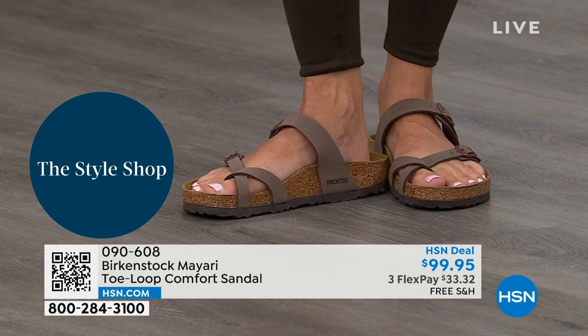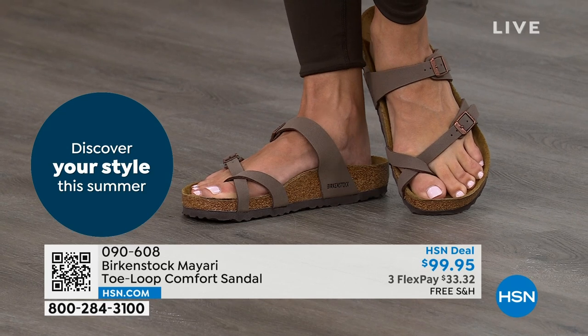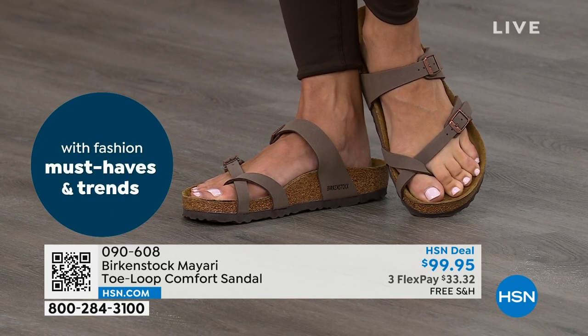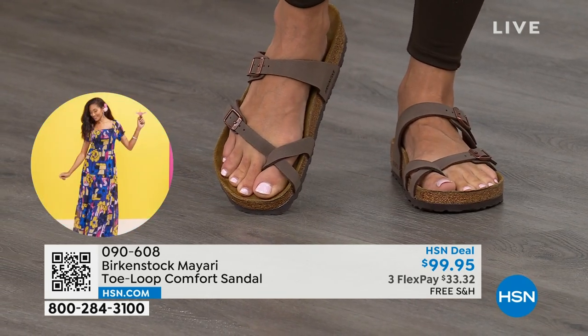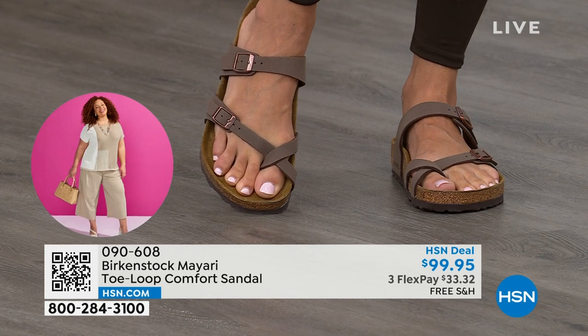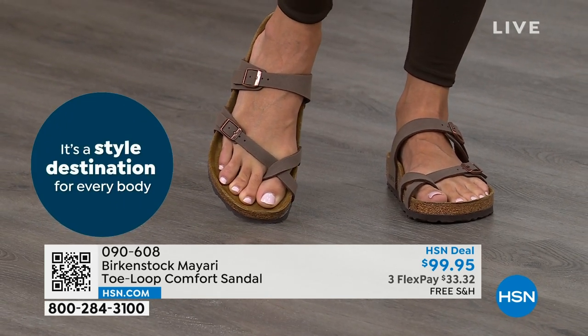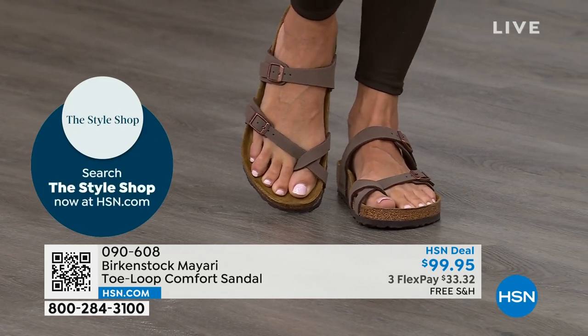That's why those who wear Birkenstock, that's all they want to wear. They'll kick them off at the end of the day and put them right back on the next day. If you're looking for a new style and you like this Mayari, maybe you're looking for a new color. This one does go between the toes, so if you don't like things between your toes, we've got other styles — the Madrid and the Arizona are coming up.